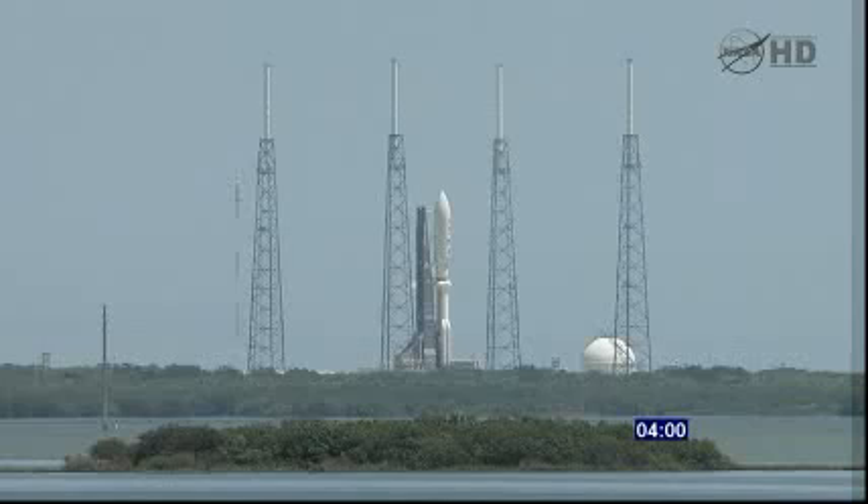T-minus 1 minute and counting. 49. T-minus 45 seconds. Stable at step 3. T-minus 30 seconds. 20 seconds. ECS registered for launch. Roger. Status check. Go Atlas. Go Centaur.